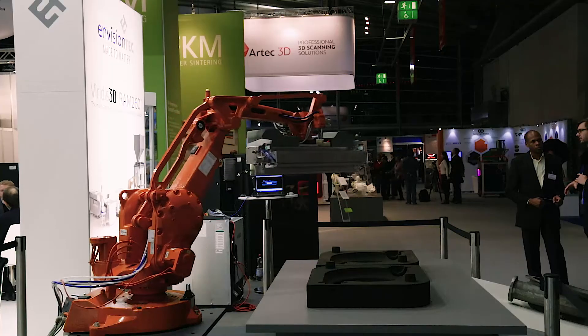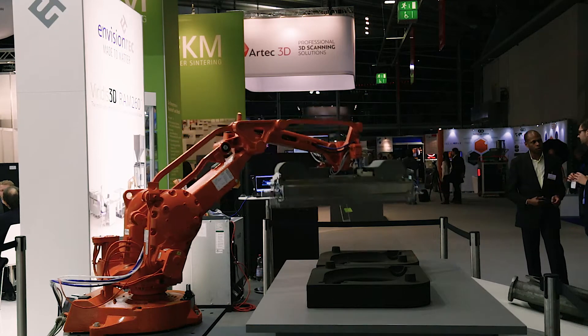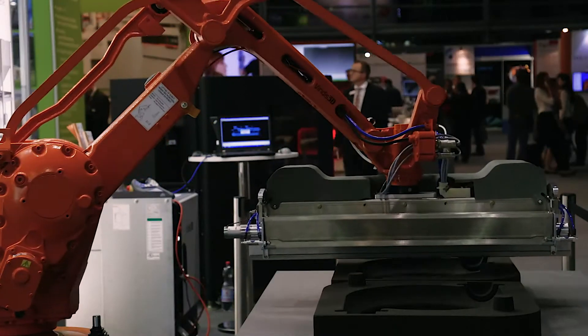Veritas 3D is a product line that EnvisionTEC has a strategic relationship around the world. We're helping them go into the sand casting and investment casting world and disrupt it with new robotic technologies. Instead of having a big, expensive, restrictive box machine, we have a very flexible robot-based platform that can build a small area or a very large area — totally scalable and cost effective for small, medium, and large foundries.